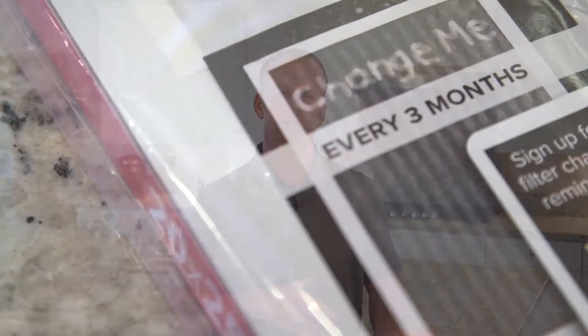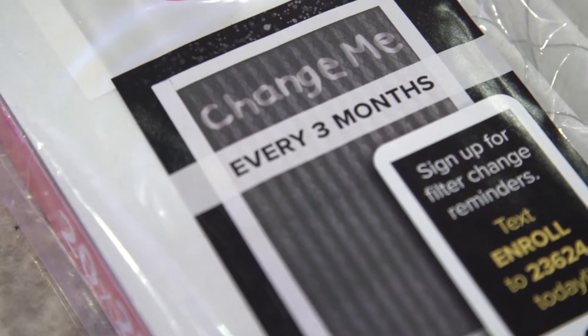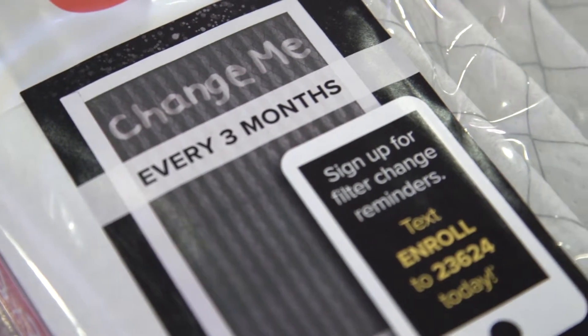How often should you change your filter? Typically every two to three months, but the filter you purchase will show you more or less when you should change it. Sometimes it's one month and sometimes they last up to three months. There are a couple of other variables, but basically two to three months and you want to get the thing changed.